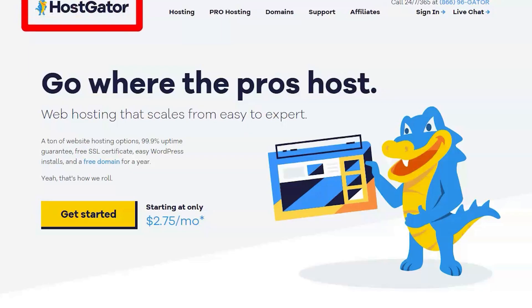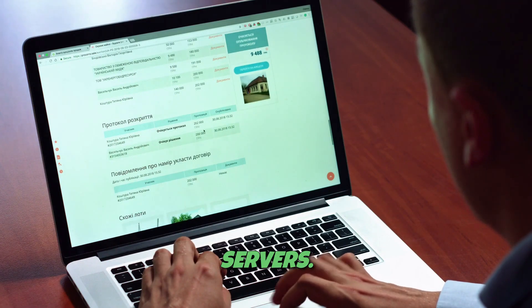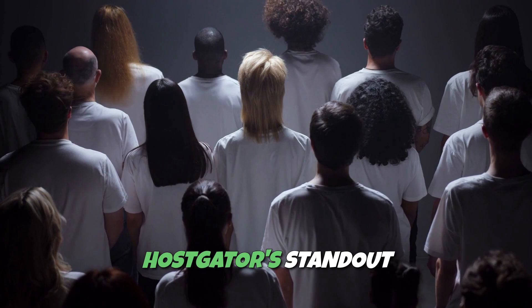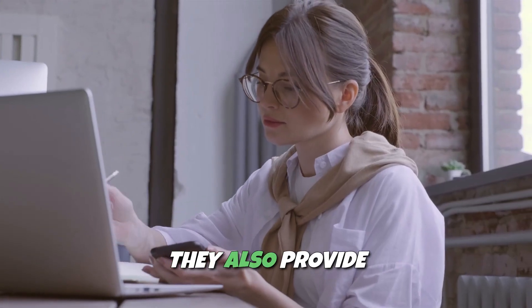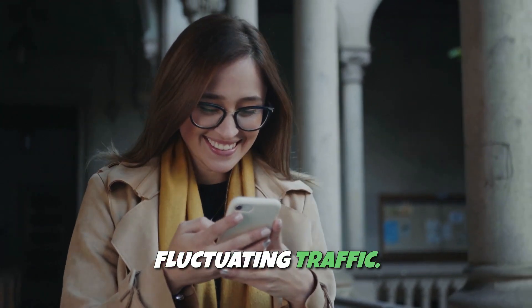Hostgator is one of the most recognizable names in the web hosting world, offering a wide range of services from shared hosting to dedicated servers. Whether you're just starting out or managing a high-traffic website, Hostgator has a plan to suit your needs. Hostgator's standout feature is its versatility — they offer an extensive range of hosting plans, including shared, WordPress, VPS, cloud, and dedicated server hosting. They also provide unmetered bandwidth, which is a huge advantage for websites with fluctuating traffic.